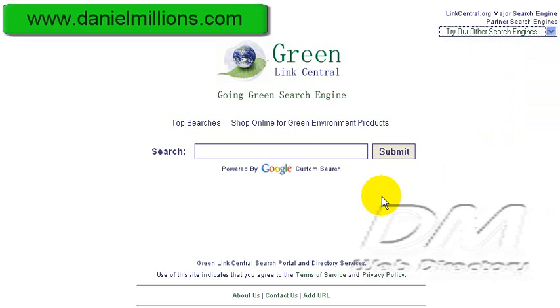Once again, this is GreenLinkCentral.com and this was a video website review by DMWebDirectory at DanielMillions.com. Thank you.